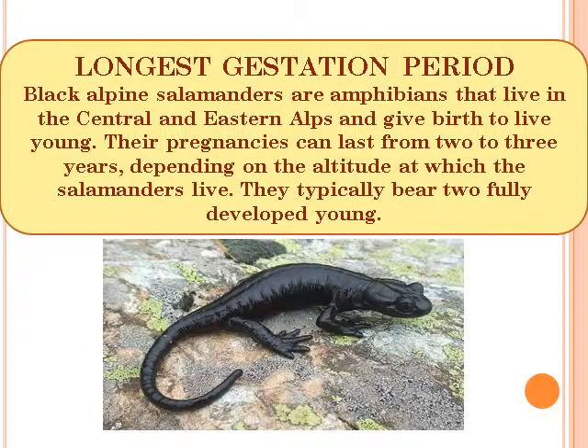Longest Gestation Period: Black Alpine Salamanders are amphibians that live in the Central and Eastern Alps and give birth to live young. Their pregnancies can last from 2 to 3 years depending on the altitude at which the salamanders live. They typically bear 2 fully developed young.